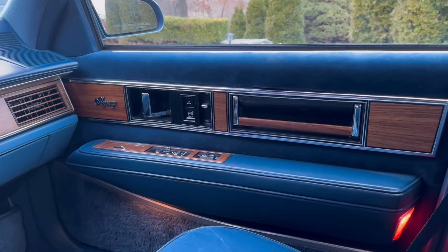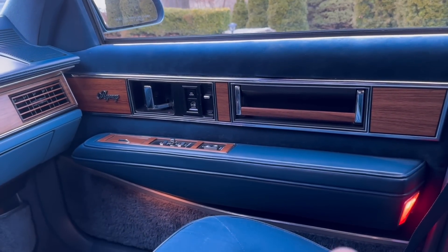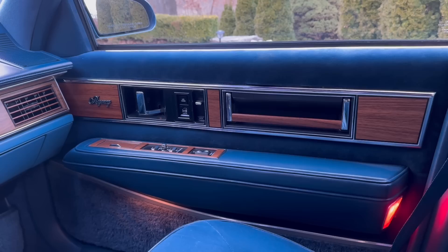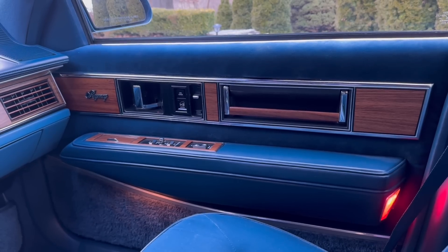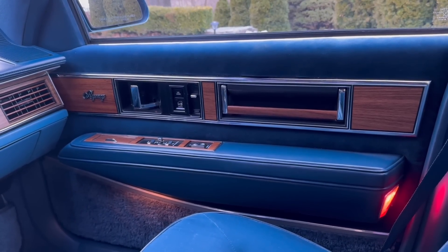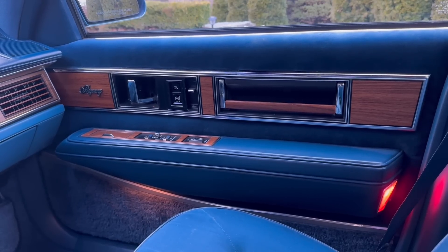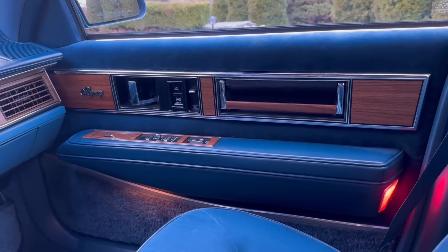Starting around 1980, GM was phasing in these tape drive window regulators. It really started with the X-cars - the Chevrolet Citation, Pontiac Phoenix, Olds Omega, and Buick Skylark. Those also had an annoying quirk where manual crank windows lowered clockwise and raised counterclockwise - the opposite of most vehicles. The tape drive regulators then proliferated to the F-cars (Trans Am and Camaro in 1982), the A-bodies (Celebrity, Pontiac 6000, Olds Cutlass Sierra, Buick Century).